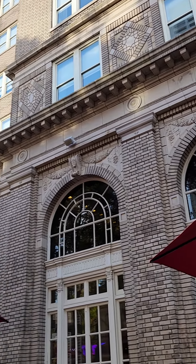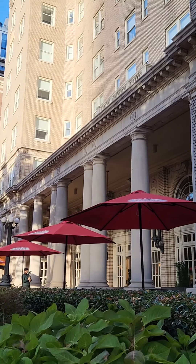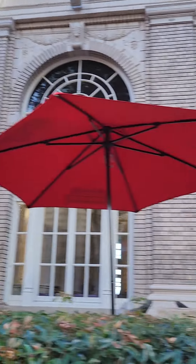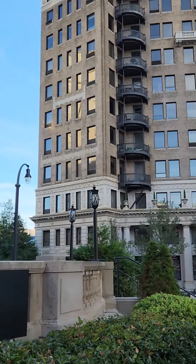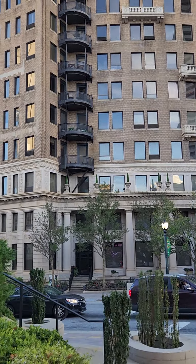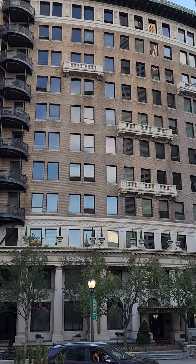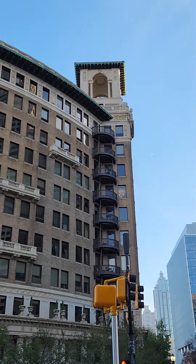Yeah, we built these buildings right here guys. Look at those columns — we did that guys. These are old buildings right here guys that they pretty much refurbished. But it's got that Egyptian look to it — look at that right there.